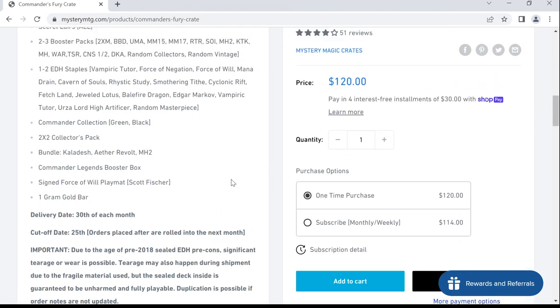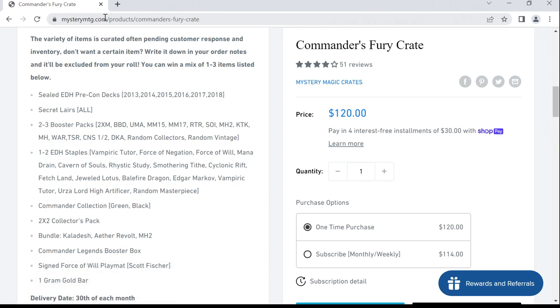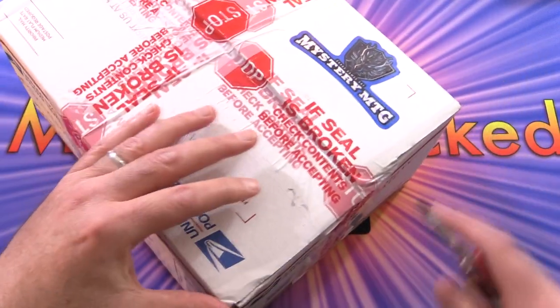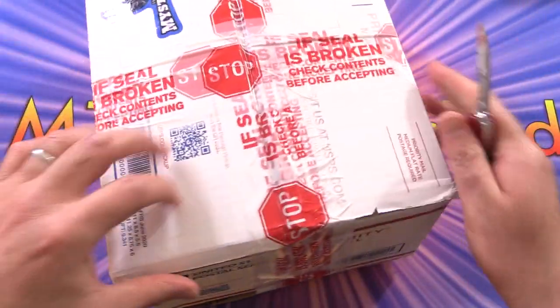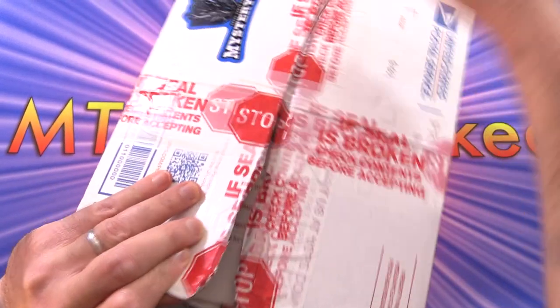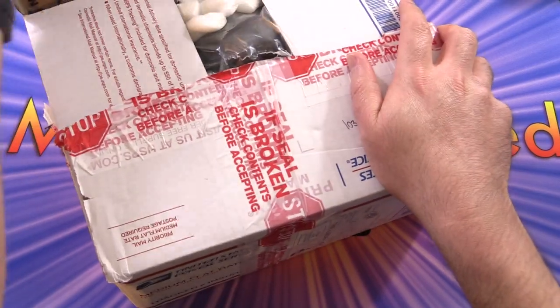If you want to check out more info, head to mysterymtg.com — they've got a bunch of good reviews. So without further ado, let's take a look at what they sent me. We've got this big USPS package loaded up with stop tape, so I'm assuming I have to open everything straight from the box. We have actually reviewed stuff from them previously.